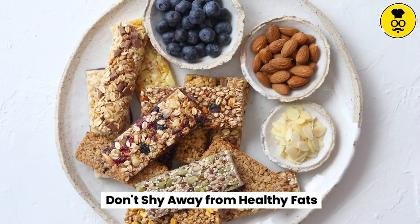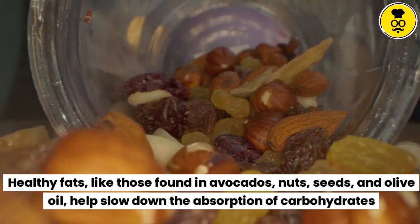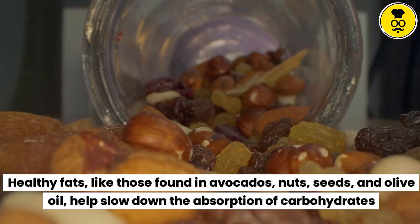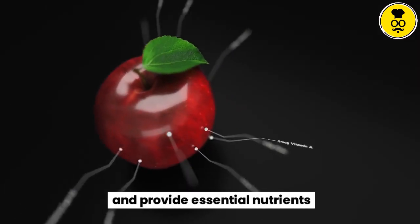Don't shy away from healthy fats. Healthy fats, like those found in avocados, nuts, seeds, and olive oil, help slow down the absorption of carbohydrates and provide essential nutrients.